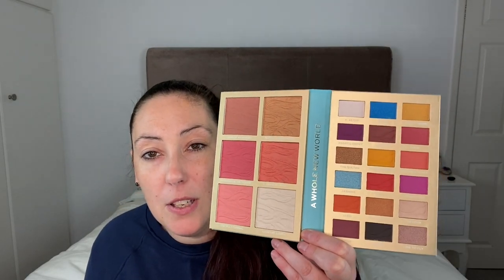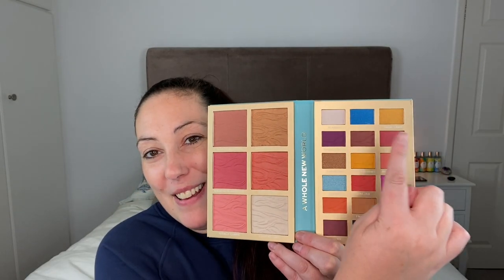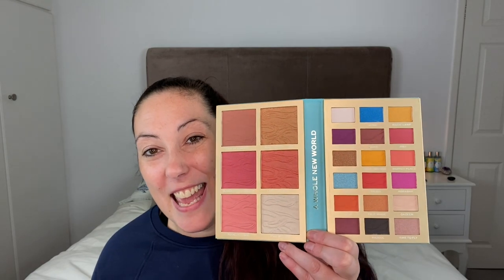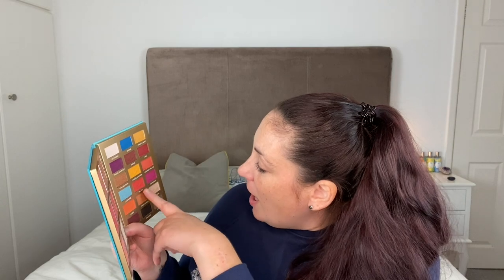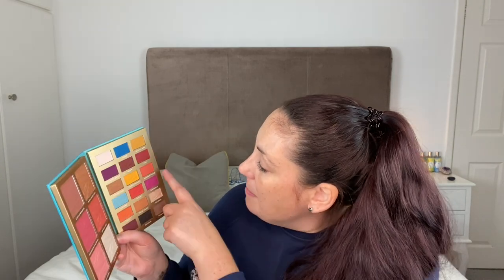All the colors in here are so bold and bright — I could really do a gorgeous bright bold look. The named shades include Princess Jasmine, Genie, Magic Lamp, Abu, Three Wishes, Raja — I love that Raja color — and Marketplace as well.